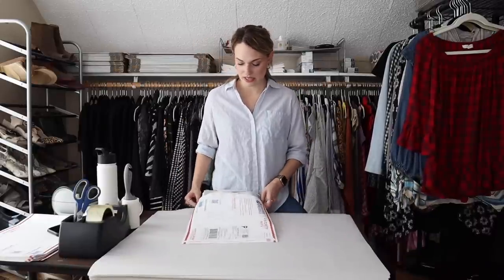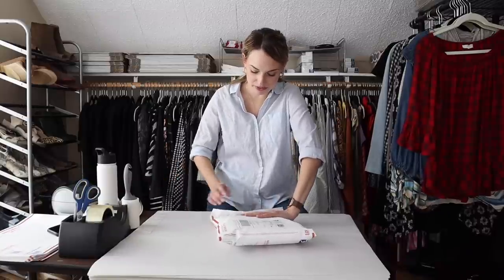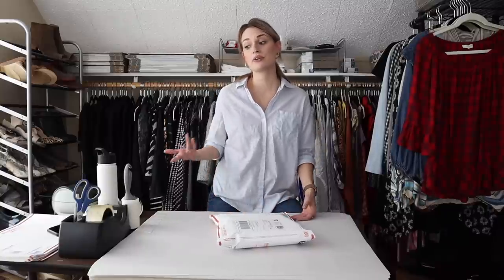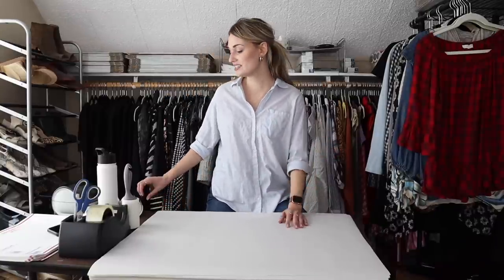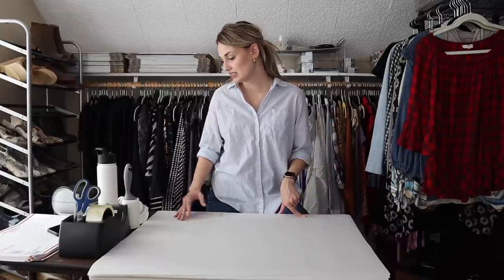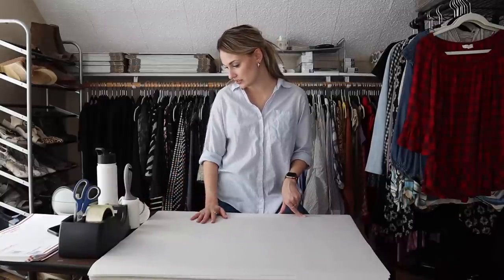I was in Austin visiting some friends and I absolutely love their Goodwill outlet locations. I used to have to drive to Austin because Houston didn't have bins for the longest time — now we have five locations. I always loved shopping at the Goodwill outlet in Austin, so I had to stop when we were visiting. I found some really good stuff, including a Johnny Was cardigan. It's always really interesting, cool stuff at the Austin outlet.